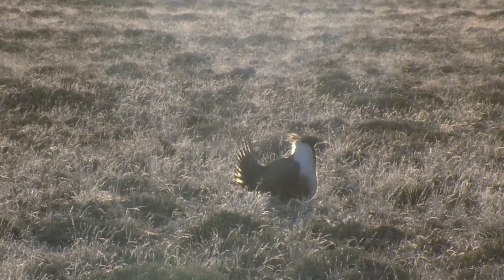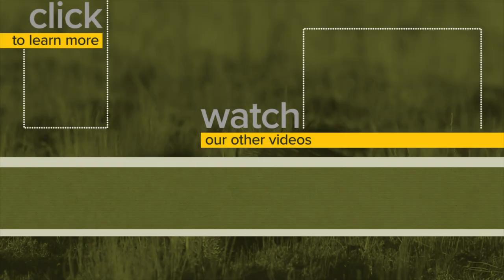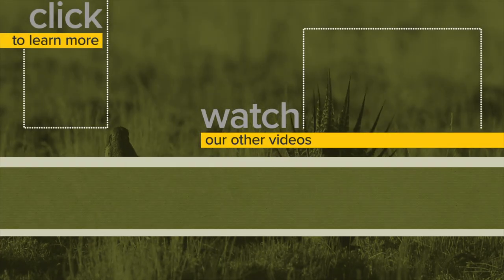If you enjoy watching wildlife, consider a visit to a sage grouse leck in your region. This is Ray Hageman with the Wyoming Game and Fish Department.